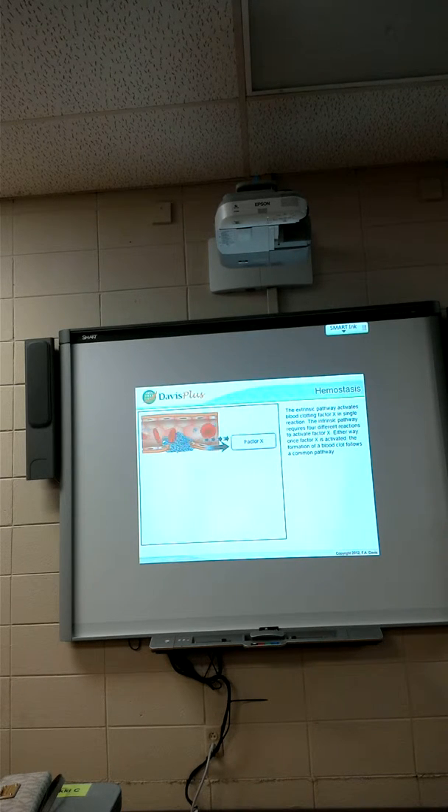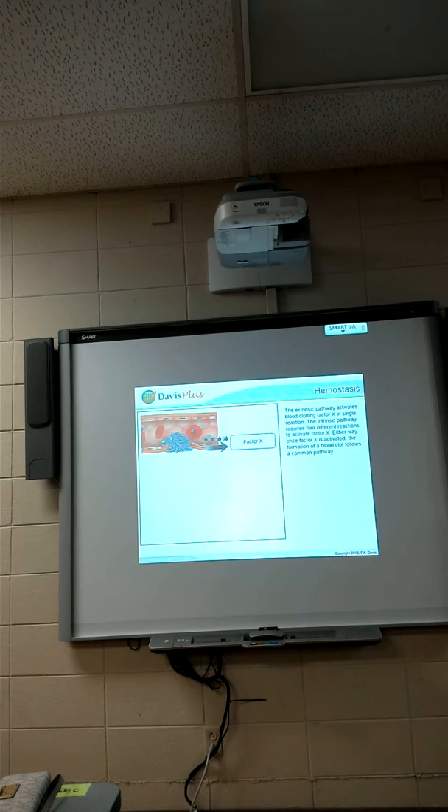Either way, once factor X is activated, the formation of a blood clot follows a common pathway. After factor X is activated, an enzyme called prothrombin activator is produced. Prothrombin activator acts on a globulin called prothrombin (factor II), converting it to the enzyme thrombin. Thrombin transforms the soluble plasma protein fibrinogen into fine threads of insoluble fibrin.